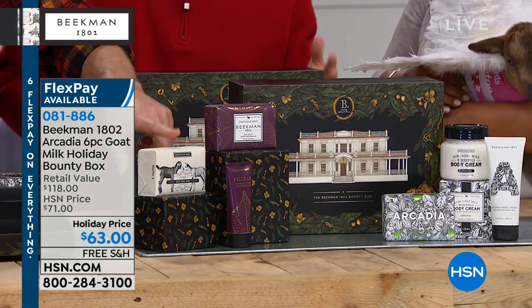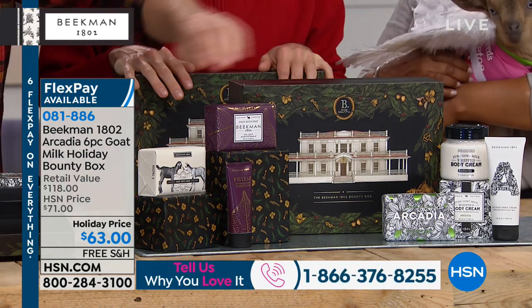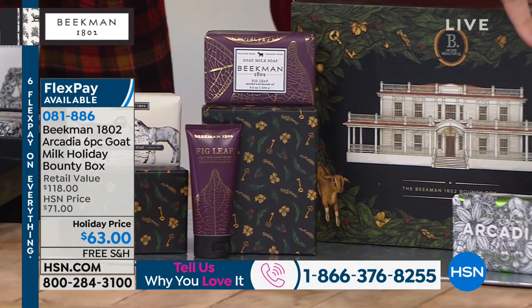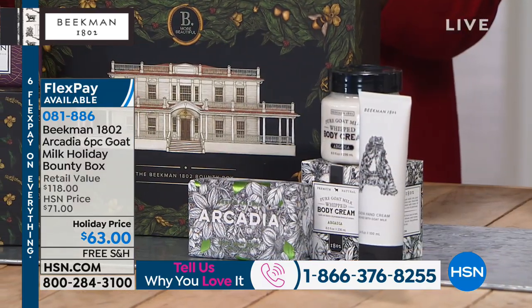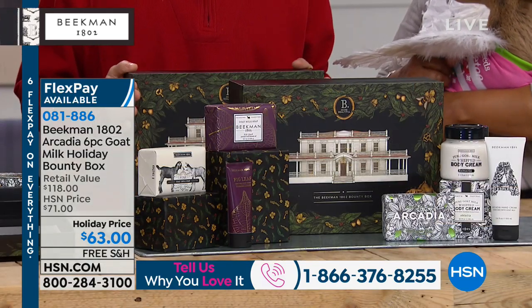You're getting not one, not two, but three full-size bars of soap: the Arcadia, the Fig Leaf, the Pure. You're getting the Fig Leaf hand cream, the Arcadia hand cream, the Arcadia body cream in two separate gift boxes that come inside, and then the one main big gift box.